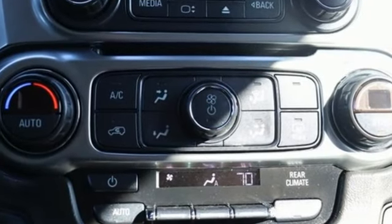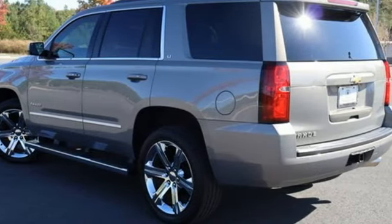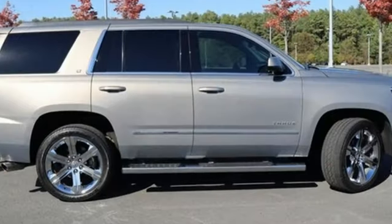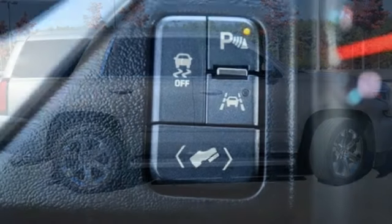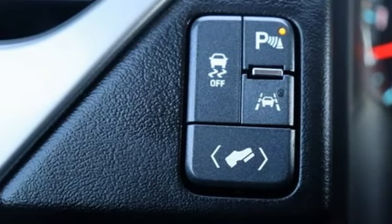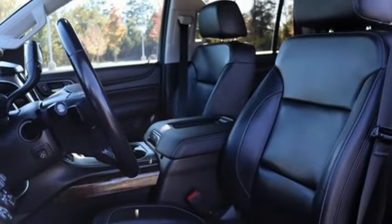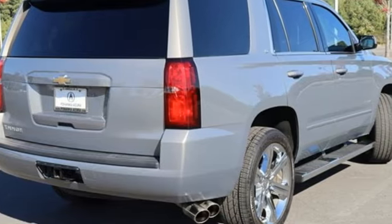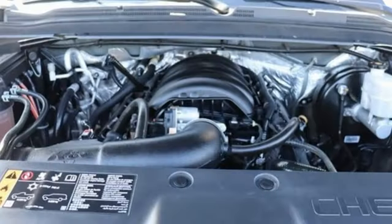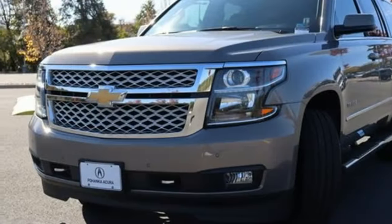A great vehicle is comprised of great features like these: auto dimming rear view mirror, Wi-Fi hotspot, heated leather bucket seats, integrated navigation system with voice activation, V8 engine, dual zone climate control, memory exterior door mirror settings, entertainment system with Blu-ray and digital media, hands-free liftgate, four-wheel drive and automatic transmission.